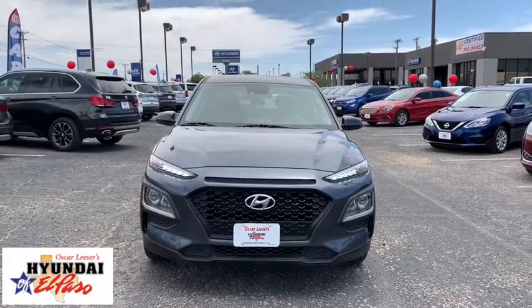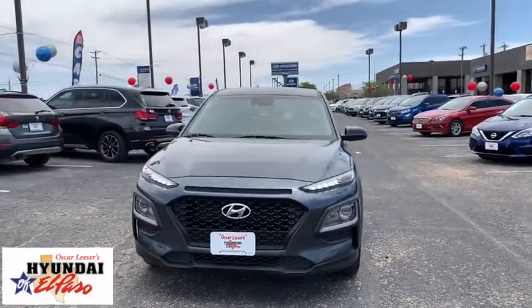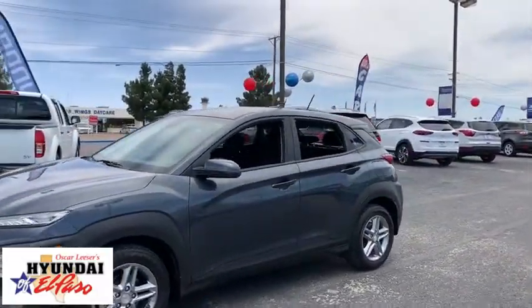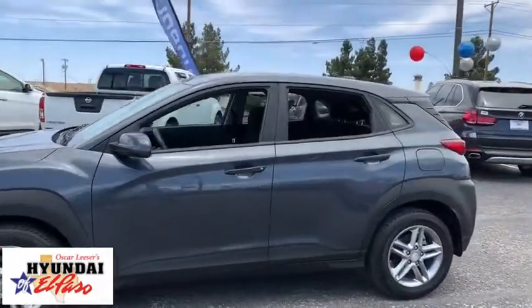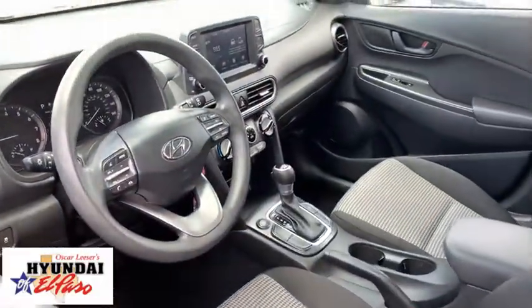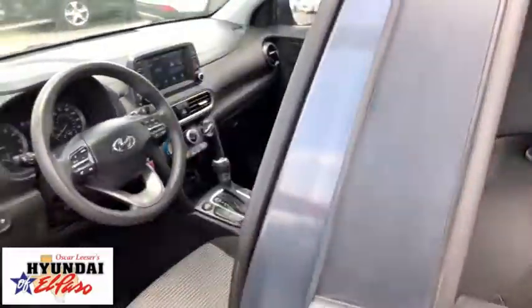Stop by and take a look at the 2019 Hyundai Kona. The Hyundai Kona provides a wide variety of functionality in a small SUV body. The energetic design is perfect for those looking to marry their adventurous side with their urban lifestyle. This vehicle has less than 45,000 miles. Here are some of this vehicle's great options.